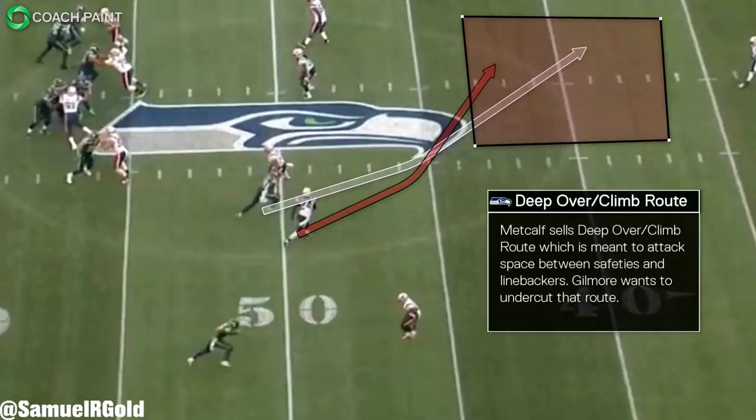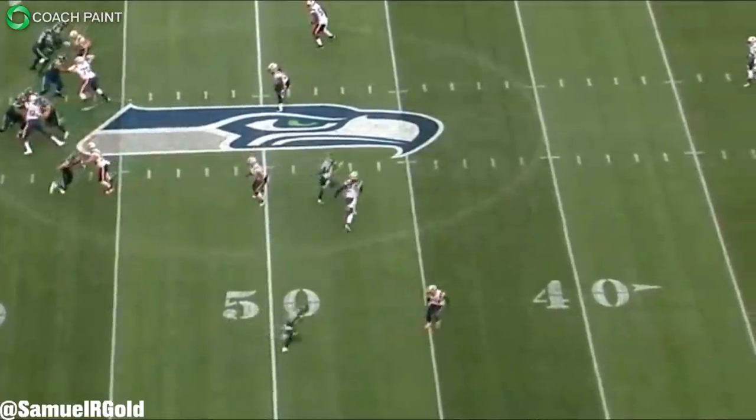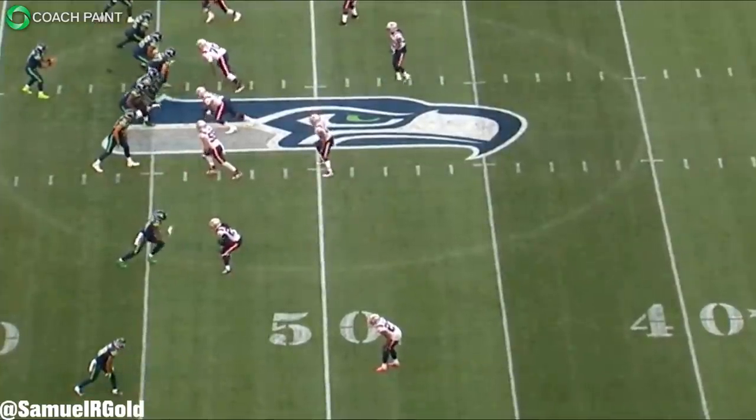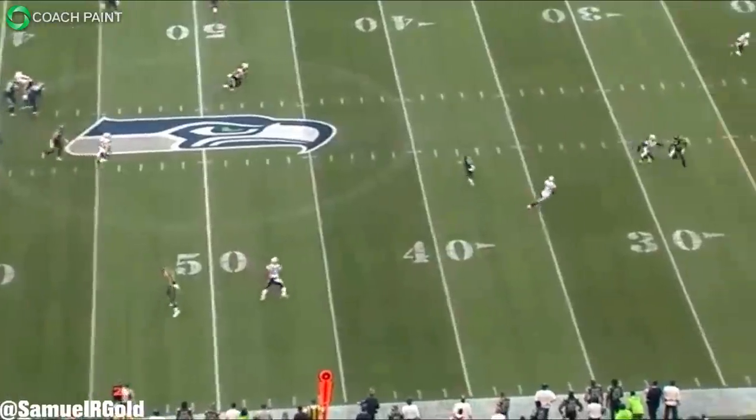After the safeties are pulled deep, that route will theoretically find the hole created between them and the linebackers. That's what Gilmore thought was happening — he wanted to protect against that exact concept, so he started to undercut the route and even peeked his head back towards the quarterback. This stem is how Metcalf created separation. He knew what Gilmore would do in this situation and used it to his advantage. Once Gilmore started to undercut, Metcalf jab stepped down and accelerated in the opposite direction.